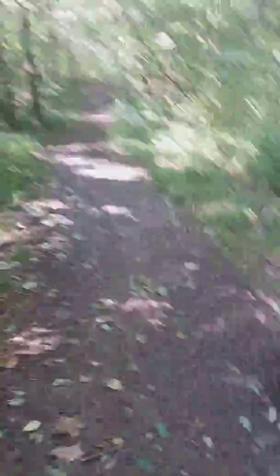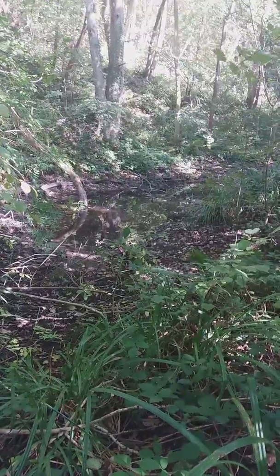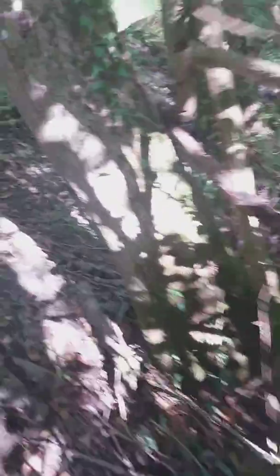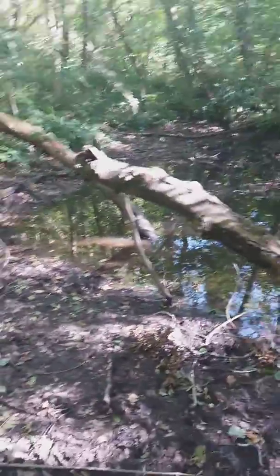This is pretty accessible for most people. Look — here's one I've never noticed before, another wet area. That one's got a bit more water in it. Let's have a look. Nice little place for the wildlife.